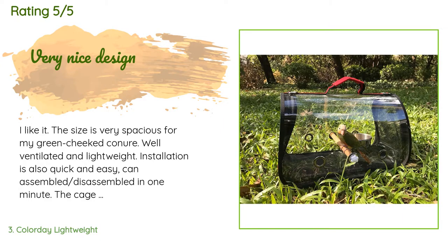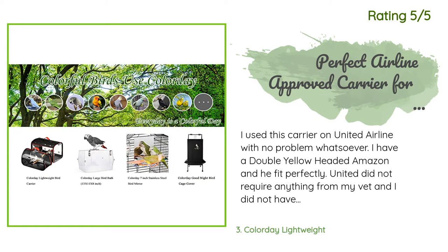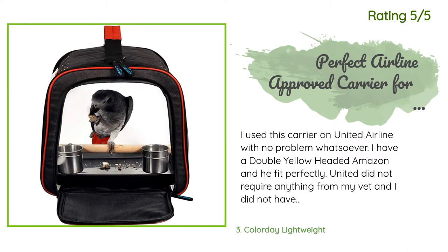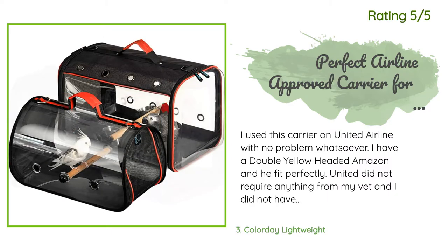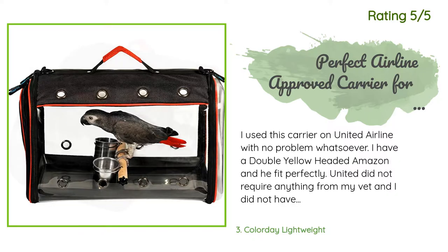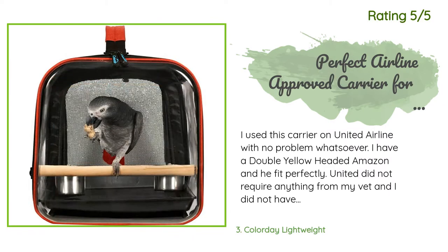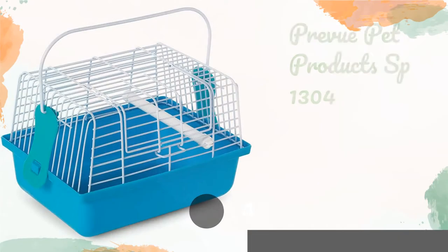A customer said: I like it — the size is very spacious for my green-cheeked conure. Another happy customer said: I used this carrier on United Airlines with no problem whatsoever. I have a double yellow-headed Amazon and he fit perfectly. United did not require anything from my vet and I did not have to remove him from the cage going through security, which made the process super easy. This cage was very easy to put together — five minutes tops. The price is amazing compared to other airline-approved bird carriers. It fit perfectly underneath the seat in front of me.